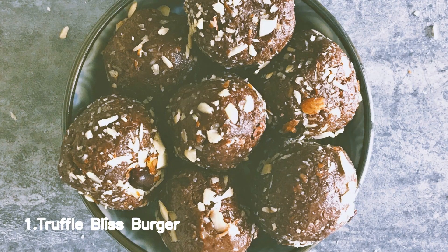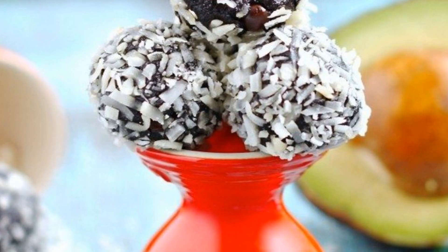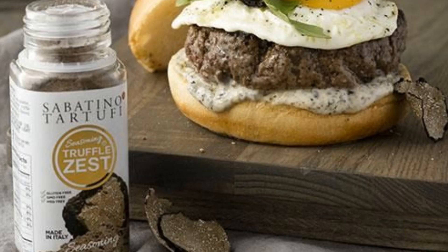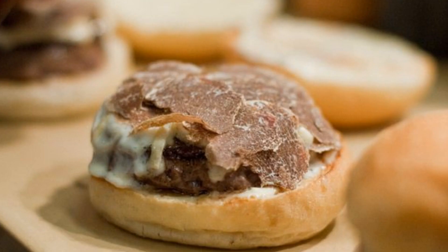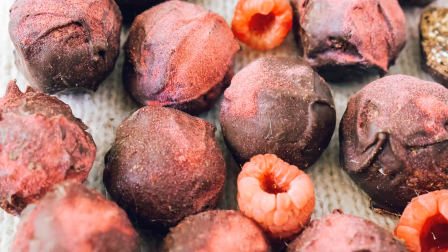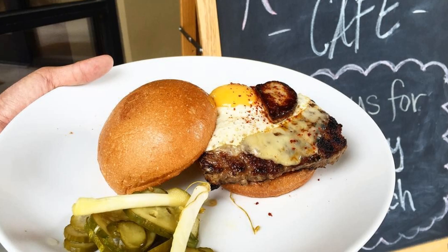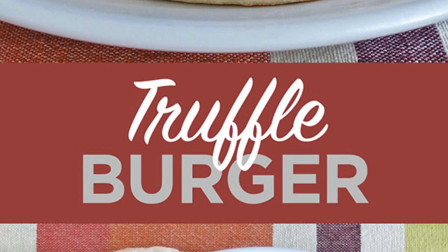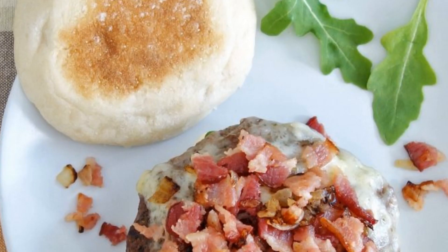Number 1: Truffle Bliss Burger. To cook the truffle bliss burger, season ground beef with salt and pepper. Shape into patties and grill until cooked to desired doneness. Toast buns. Spread truffle mayo on the bottom bun. Add lettuce, tomato, and caramelized onions. Place the patty on top. Add a slice of cheese and top with the other bun.